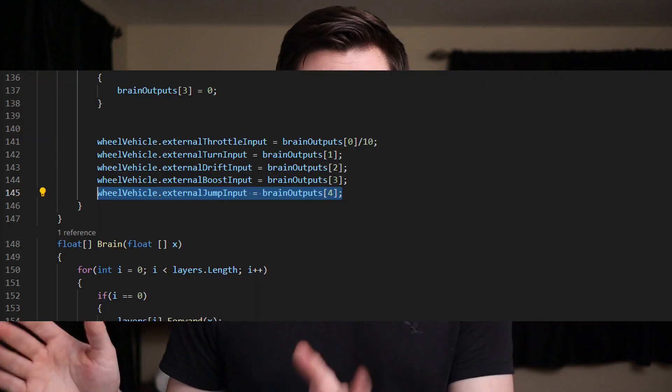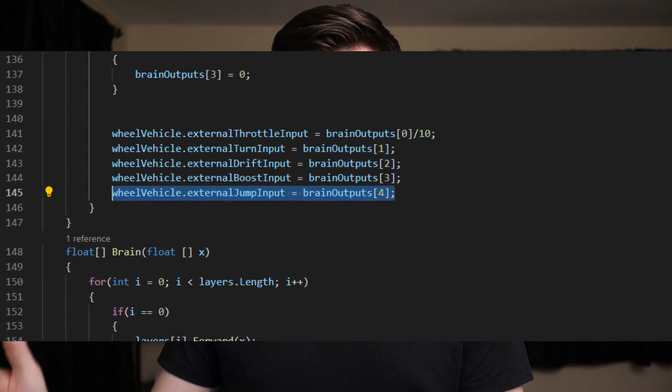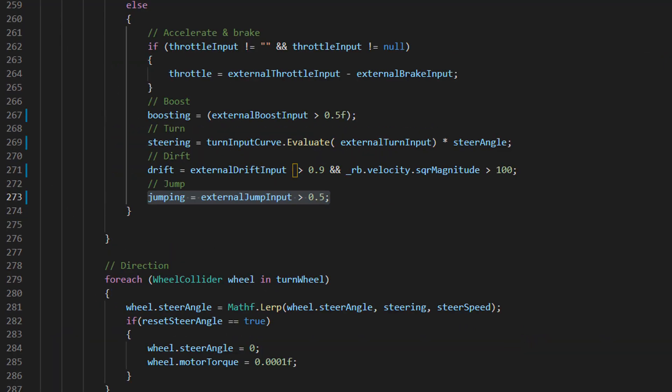In this video, I'm going to focus on jumping. The jumping ability was already built into the car controller that I used, same thing with the drifting. So that means I didn't have to add any code to the car itself — I just had to give the neural network access to the jumping ability so it could make it jump or not. The neural network now has a value that it outputs for jumping specifically. It's a number between zero and one, and if it's greater than 0.5 it is jumping, and if it's less than that, it won't.